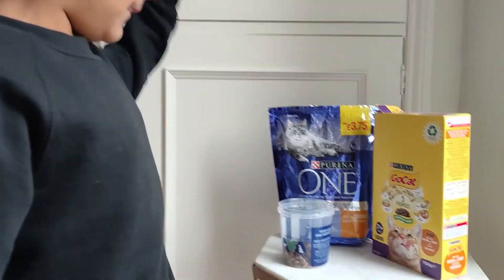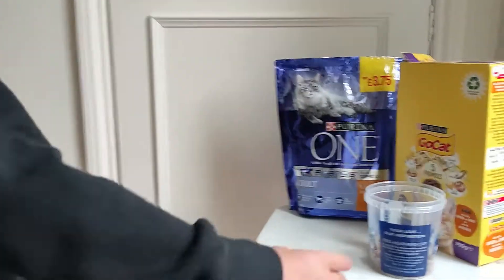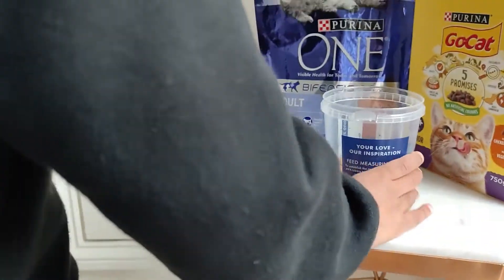Welcome to SuperDee. Today we're going to feed the cat to see if he likes Go-Cat. We're going to put Go-Cat into bowl number two and Purina One into bowl number one.